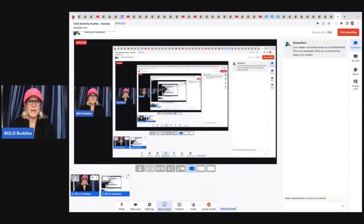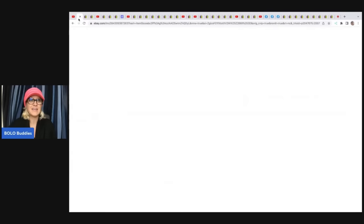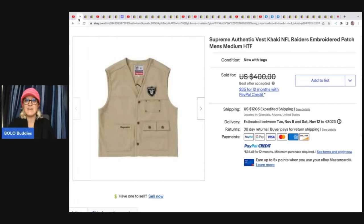The first one comes from Butterfly Hustles — definitely sub her up, she is a bolo finder who takes you into thrift stores and shares items to be on the lookout for. She sold a Supreme Authentic Vest Khaki NFL Raiders Embroidered Patch Vest. She paid $150 for it and it sold for $220. It might have been a retail arbitrage item — it is new with tags. Supreme is definitely a brand to look for, but it can be counterfeit a lot, so be very careful.